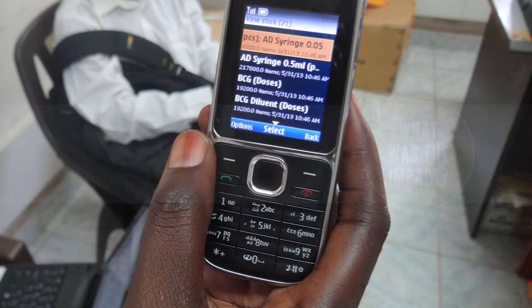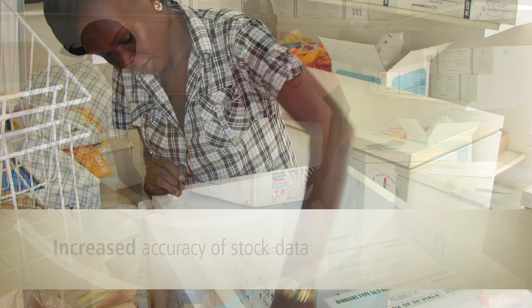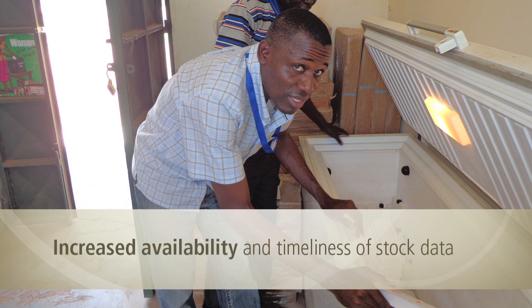By providing staff with the ability to update stock data using mobile phones, Logistimo has produced several important benefits. First, it has simplified the stock ordering process, saving time currently spent by stock managers preparing and sending paper orders. Second, it has increased the accuracy of vaccine stock data and consumption rates. Third, it has increased the availability and timeliness of stock data at all levels.